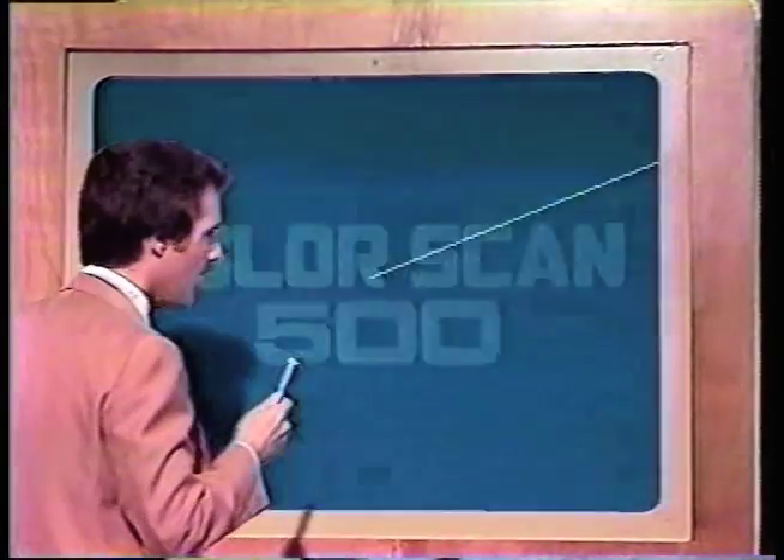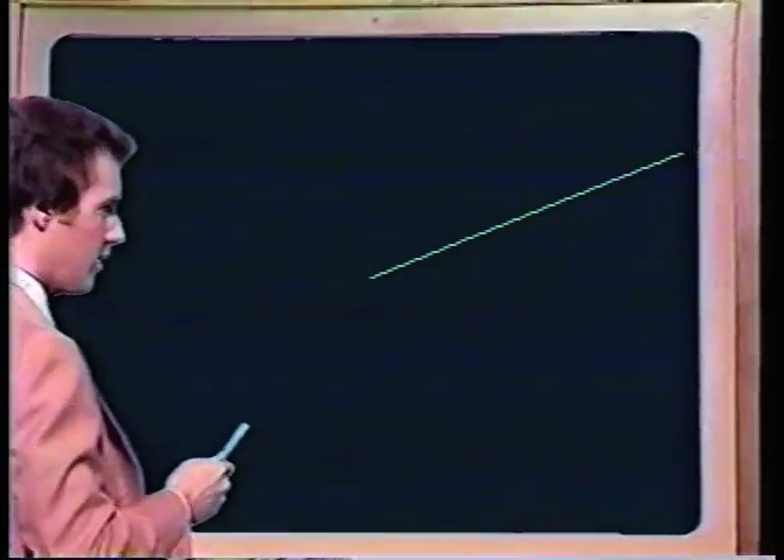Come on over this way and take a look at the brand new Color Scan 500 radar system. In fact, here's what it looks like.